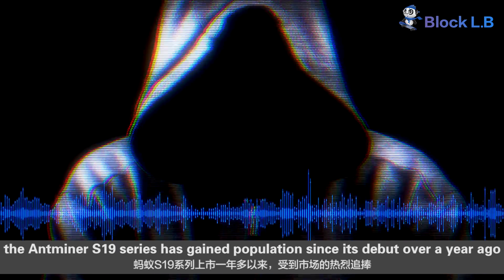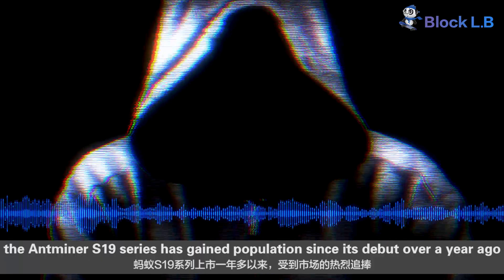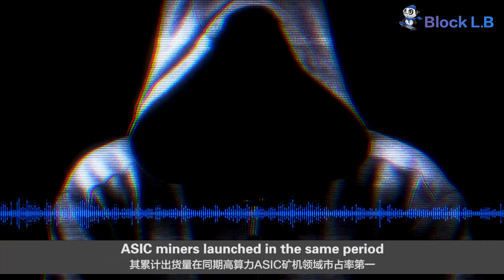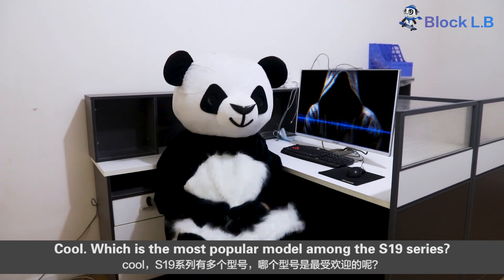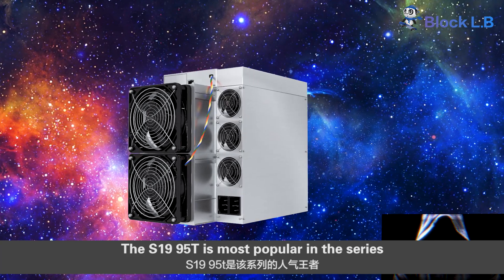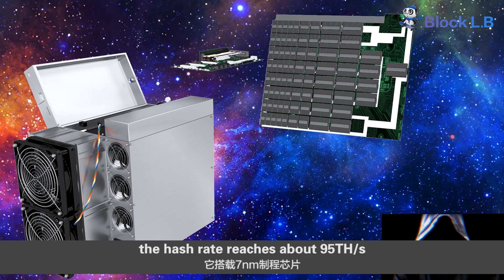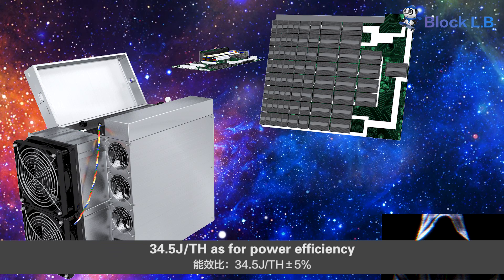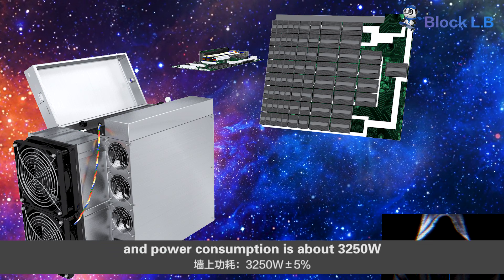Luban. The Antminer S19 series has gained popularity since its debut over a year ago. What is the most popular model? The S19 95T is the most popular in the series. It comes with 7-nanometer chips. The hash rate reaches about 95 TH per second, 34.5 joules per TH, with low power efficiency, and power consumption of about 3,250 watts.